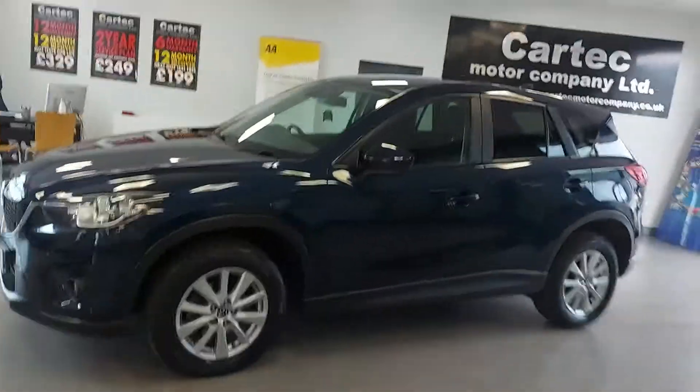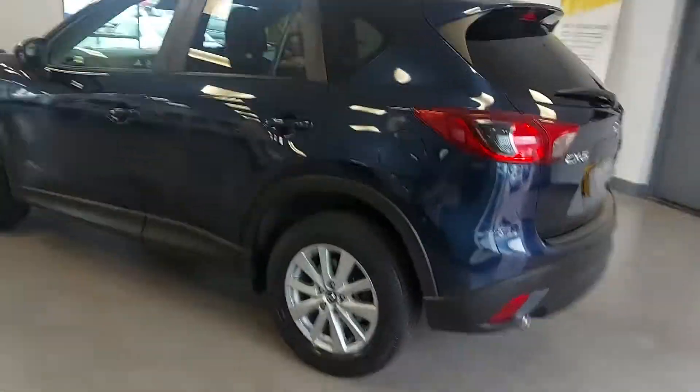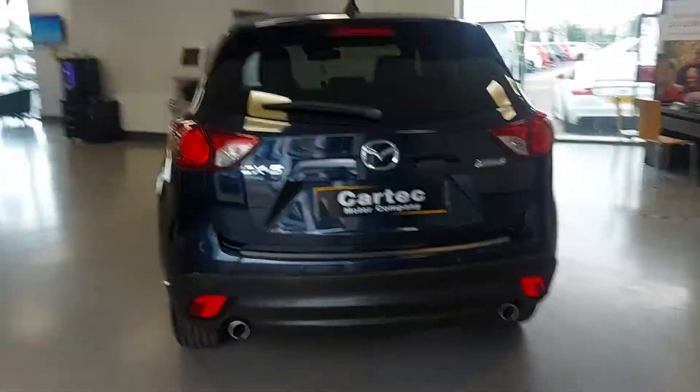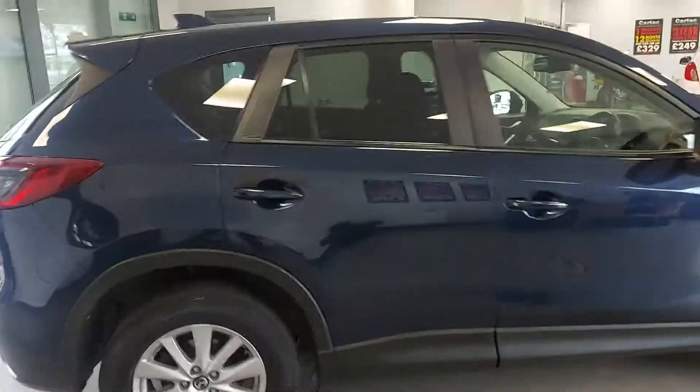So fresh in, we've got the ever-popular Mazda CX-5 — a great family SUV this, with lots of room in the car. This one's got Skyactiv technology, excellent MPG, £30 a year road tax, twin exhaust on the back, and great support and drive.